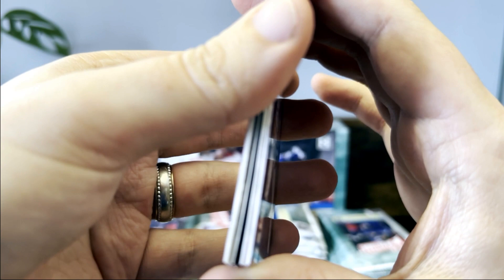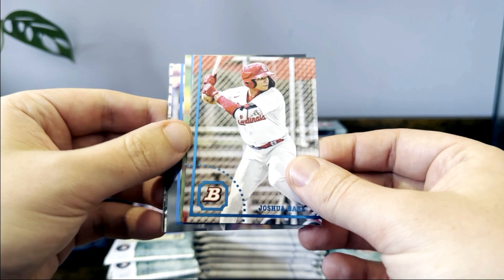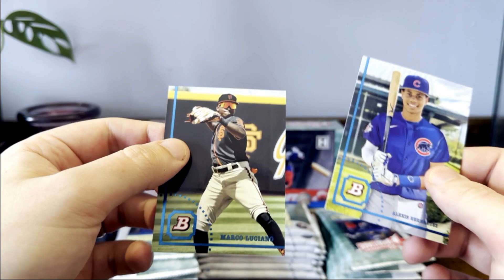Looks like — I can't tell if it's thick or just the chrome — Jason Dominguez, Helia Ramos, I think he's back in Triple-A. Any Giants fans will have to correct me if I'm wrong. James Triantos, Lewin Sosa, Garrett Mitchell, there's a J-Ram, Alexis Hernandez, and Marco Luciano.